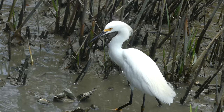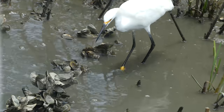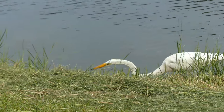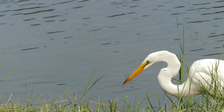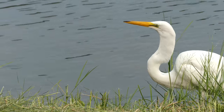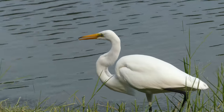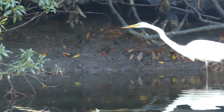Both of these egrets are ecologically significant predators that provide population checks for numerous prey species, but also serve as an energy source for top predators like alligators. Fortunately, they can be found in abundance in the present day, but populations were actually suffering in the late 1800s due to plumage hunting for the fashion industry. I'm glad that we eventually decided feathers look better on birds than humans.